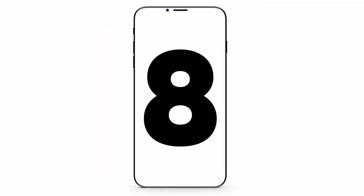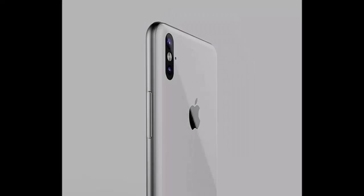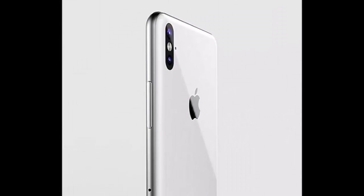According to reports, the size of the iPhone 8 display will be about the same as the screen currently gracing the iPhone 7 Plus, albeit in a form factor that more closely resembles the more compact iPhone 7.